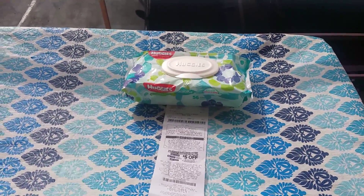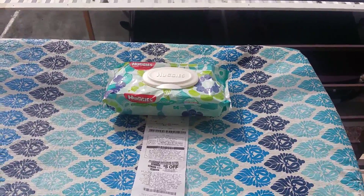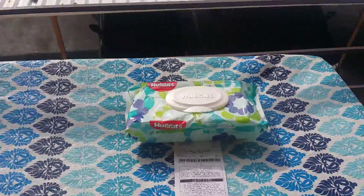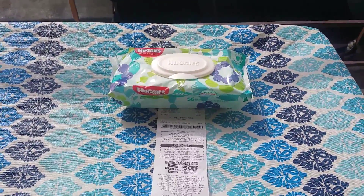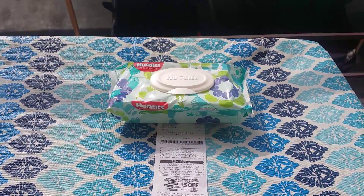Good morning YouTubers, it's me. I wanted to bring you guys this one deal — it's been kind of a busy morning. It is a glitch deal I saw someone posted and I decided to try it out.